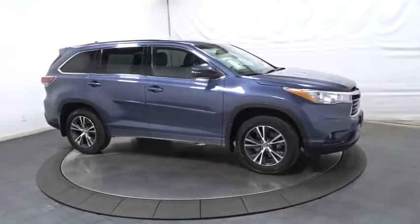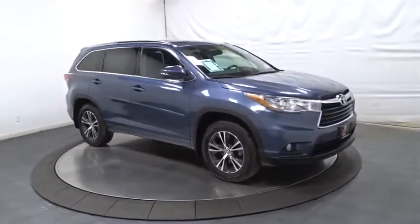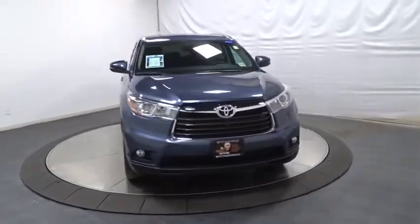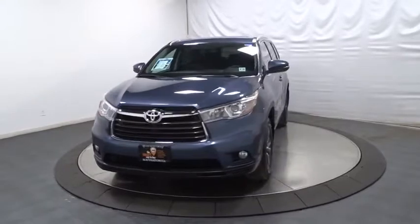Outside temperature gauge, tachometer, brake assist, splash guard, body color door handles, tinted glass, engine immobilizer, low tire pressure warning, power rear window sunshade.